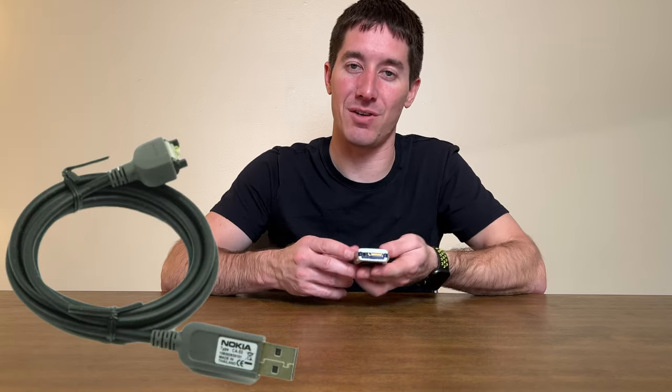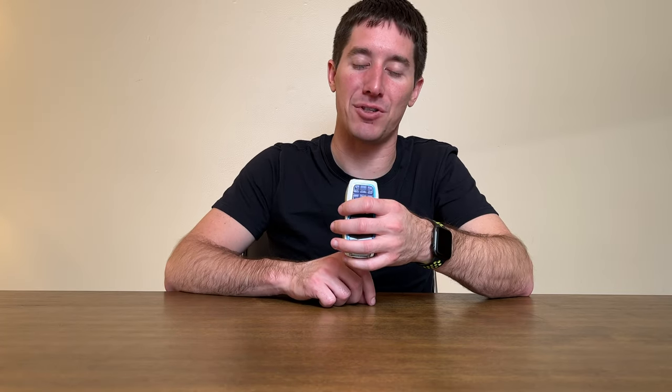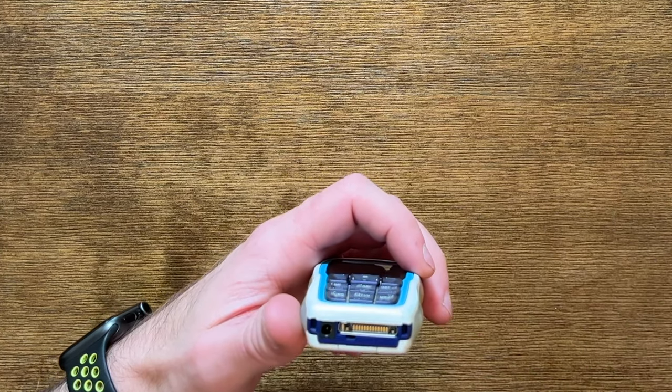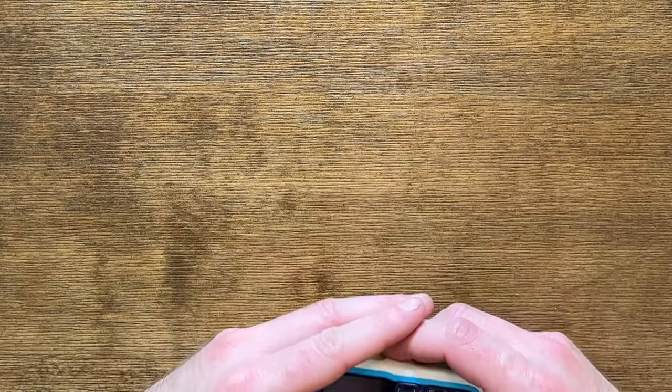Speaking of modems, you could attach it to your computer with Nokia's Popport connector on the bottom. It charges off a small barrel adapter. Popport was very unfortunate — I'm sure it worked great for its time, but something we're all happy is gone today.